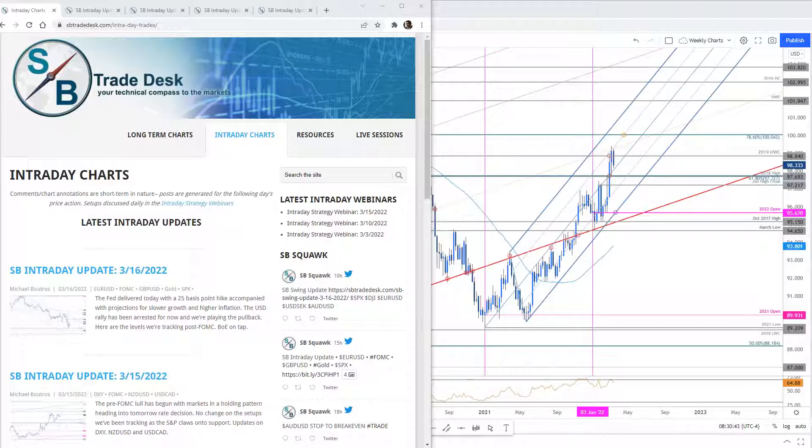Good morning traders, welcome to this live intraday strategy webinar. Today is Thursday, March 17th. Quick housekeeping: I will be out next week undergoing surgery on Monday. If recovery is faster than expected, I might drop a webinar on Thursday. This will be the last webinar for a week until I get through that recovery.